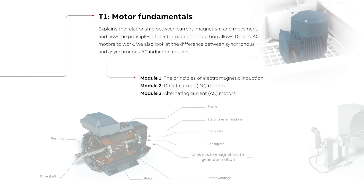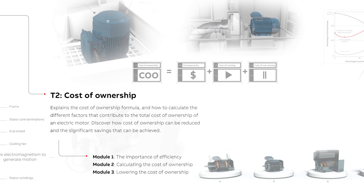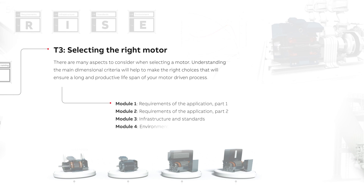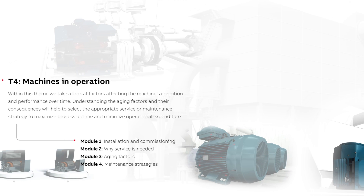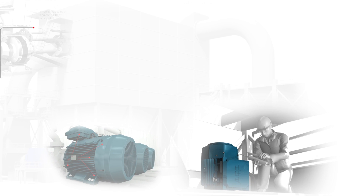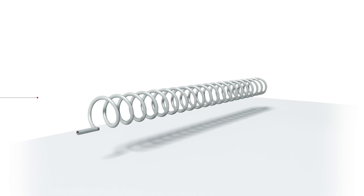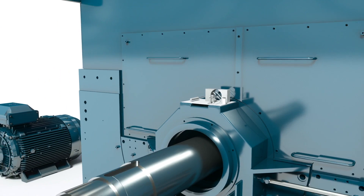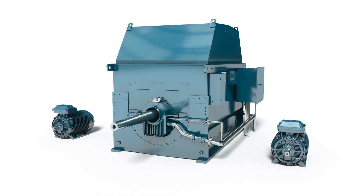By understanding how these versatile machines work, how to select and install them, and how to look after them to maximise their working life, you can achieve greater productivity, higher energy efficiency, reduce your carbon emissions, all while saving money and boosting profitability. So come with us on a journey from a simple length of copper wire to the powerful precision machines that drive our industrial world, and discover just what makes them so important.